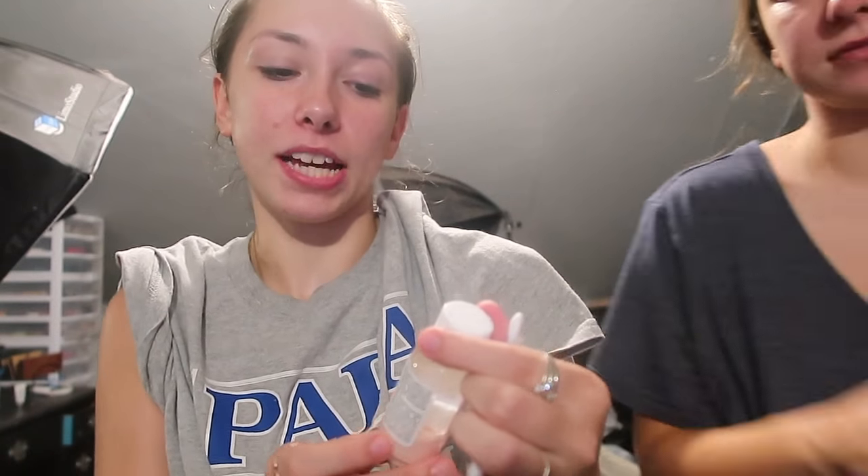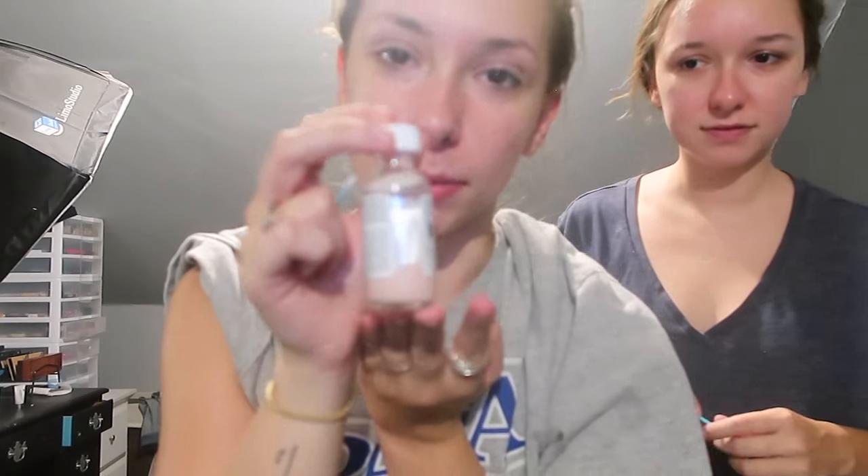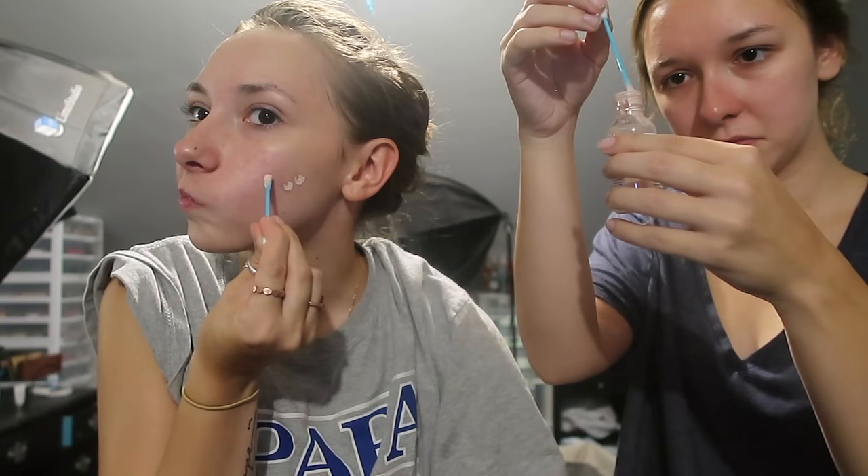So now we're doing a spot treatment. We're using the Mario Badescu drying lotion. One little tip — do not shake it up, you're not supposed to. Just apply it where you have pimples, or where you feel some coming on, which is everywhere on my face. It burns! Oh my God.